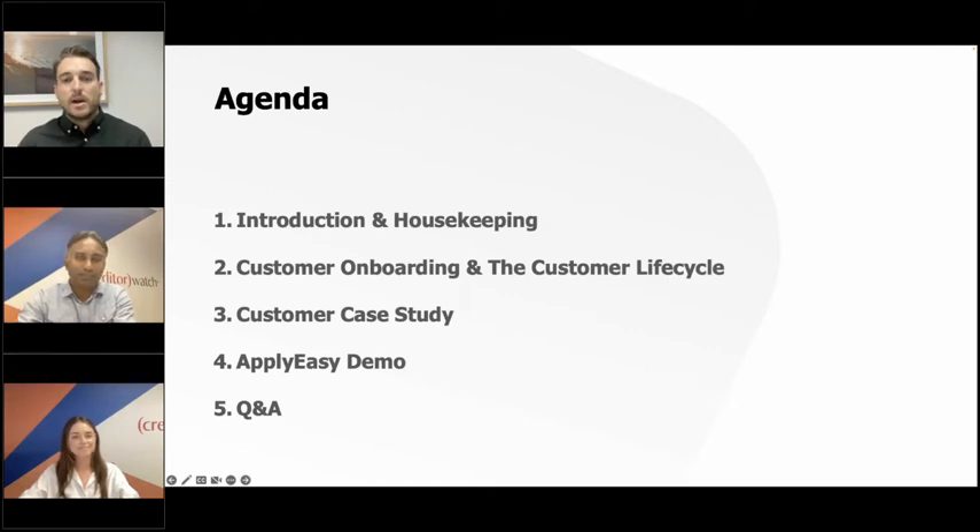Today we'll basically be talking about the importance of having a robust customer onboarding process in place to help protect your business. We'll talk about how ApplyEasy can help, how it can reduce the burden of customer onboarding while also improving your customers' experience with you. Good morning Caitlin and Chimera. Morning, thanks for having us.